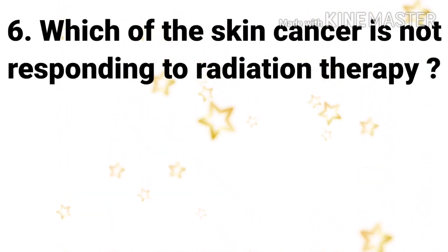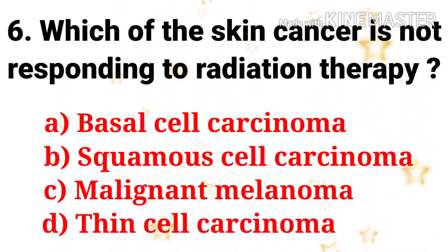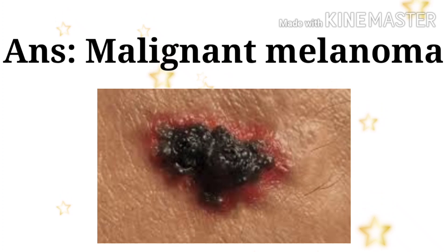Next question: which skin cancer is not responding to radiation therapy? The options are basal cell carcinoma, squamous cell carcinoma, malignant melanoma, and thin cell carcinoma. The answer is malignant melanoma. Malignant melanoma is the skin cancer that does not respond to radiation therapy.